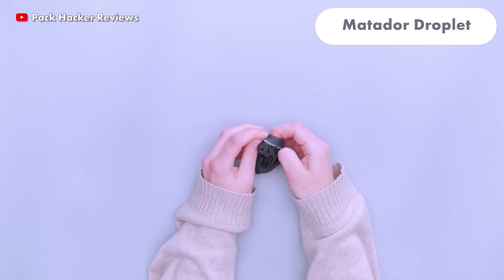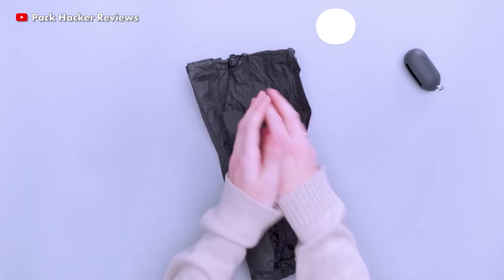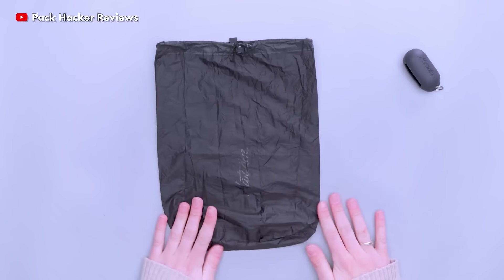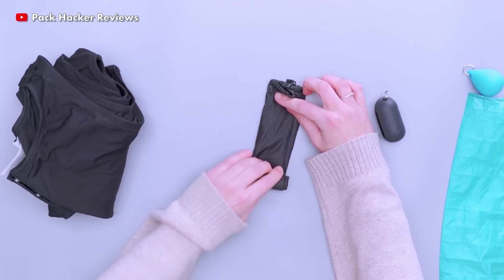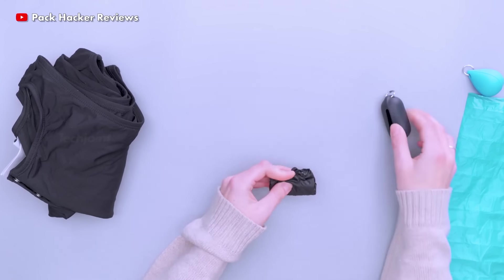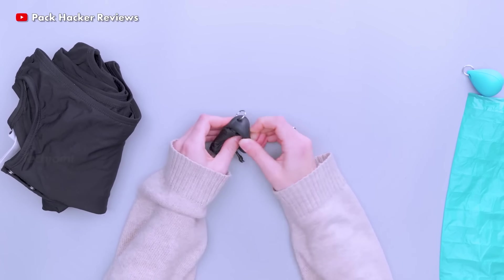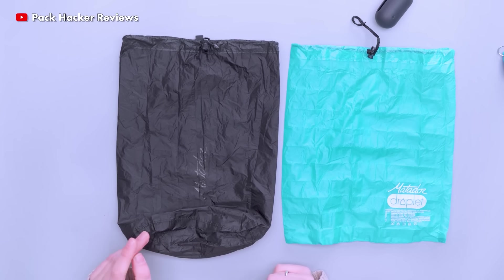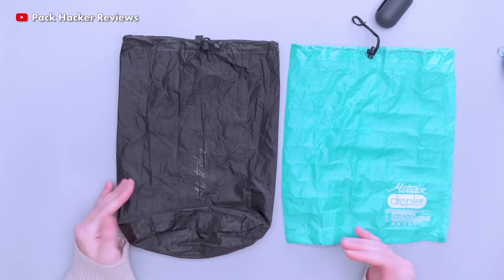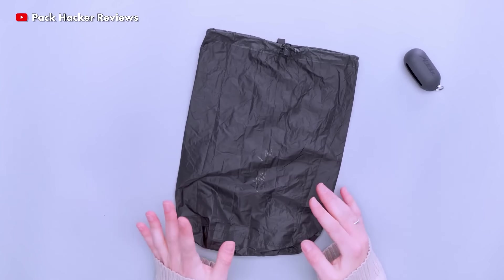A 2.5 litre waterproof pouch, the Matador Droplet is stored in a silicone pouch that conveniently attaches to your keychain or bag. It's very portable, folded into a tiny capsule for emergencies, and you can store wet items inside or outside of it. It also has sealed seams made of waterproof material and can contain wet items while protecting dry ones.